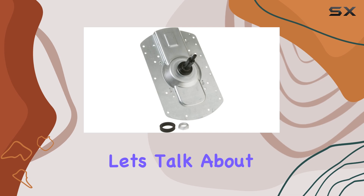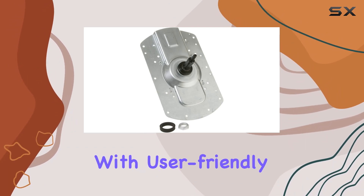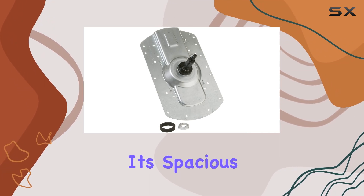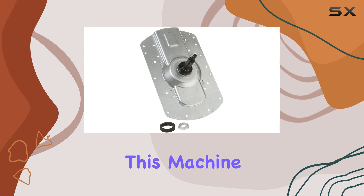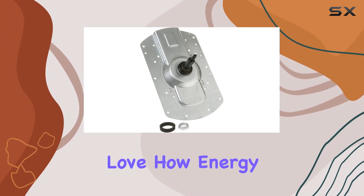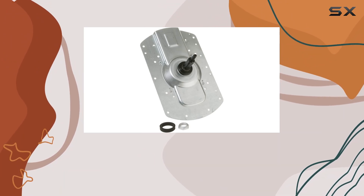But that's not all. Let's talk about convenience. The GE Washing Machine is designed with user-friendly features that make laundry day a breeze. From its intuitive controls to its spacious drum capacity, this machine is built for efficiency. And speaking of efficiency, you'll love how energy and water efficient this appliance is, helping you save both resources and money in the long run.